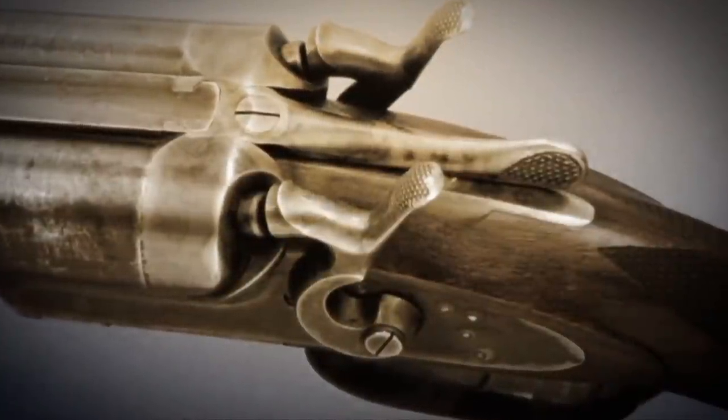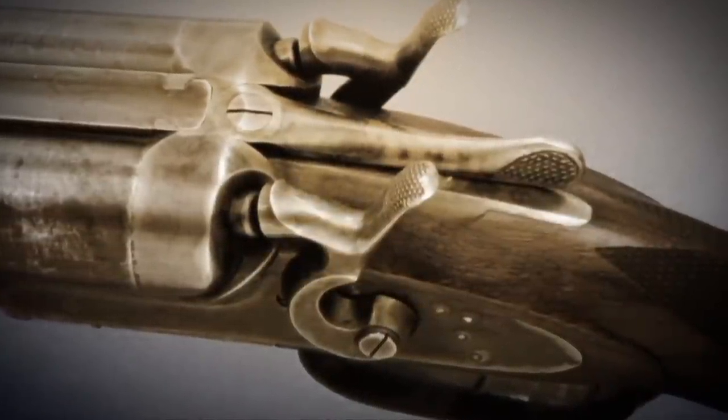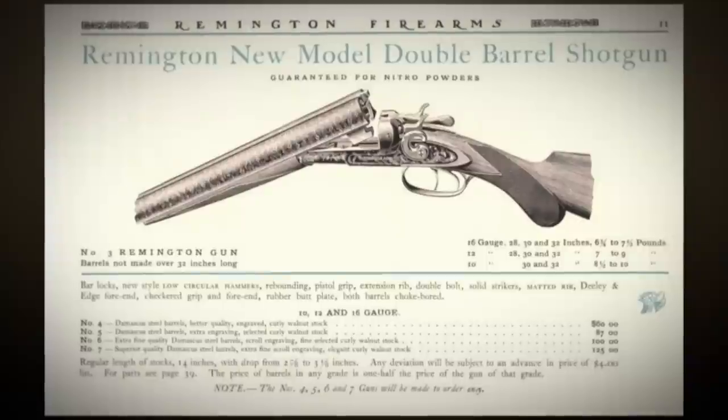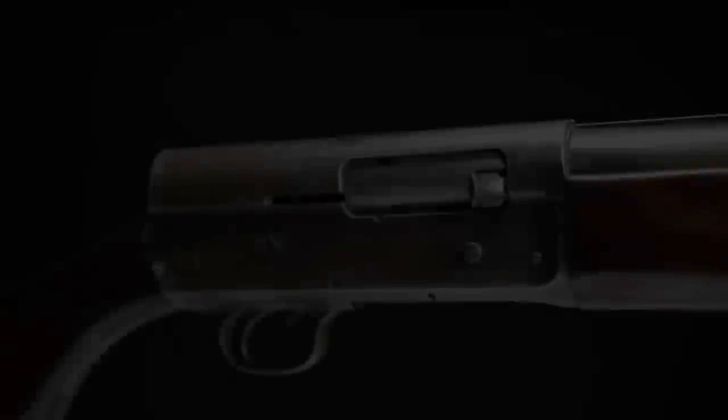The Remington side-by-side shotguns continued to be refined and made a little more efficient to produce. By 1900, Remington had pretty much given up on the double shotgun, because there was the better mousetrap — and that appeared in the form of the John Moses Browning design: the Remington autoloading shotgun.